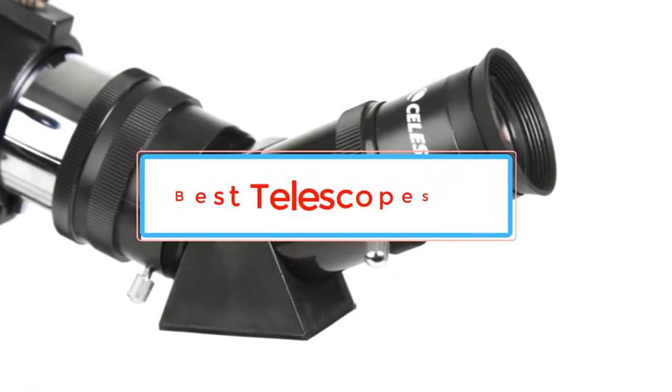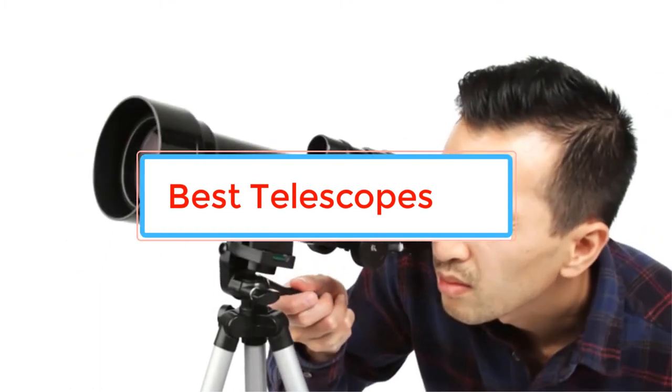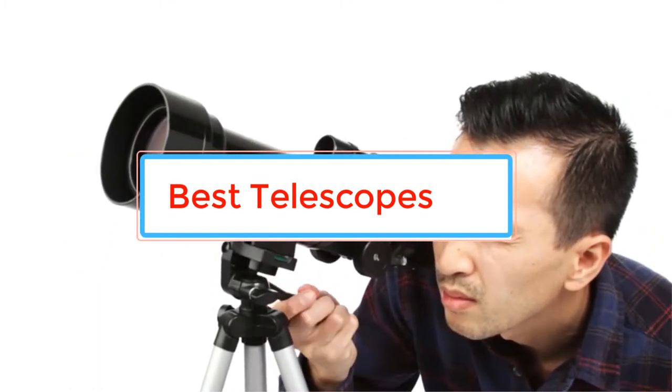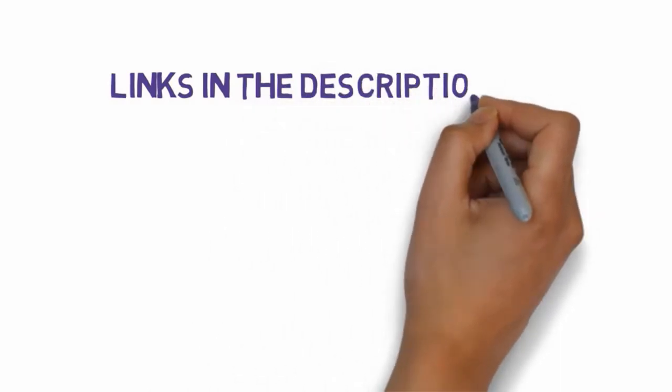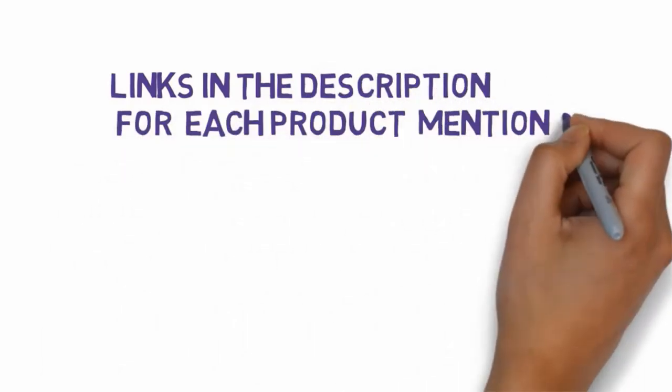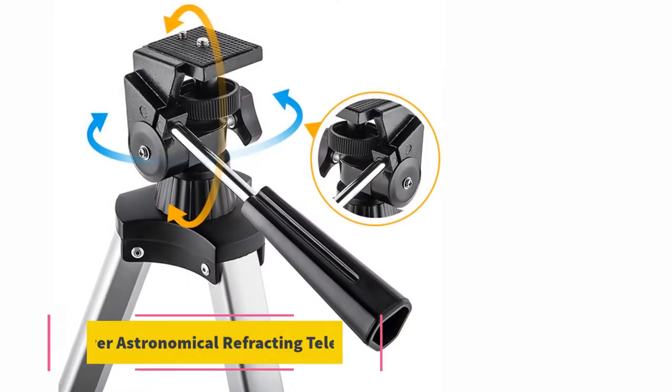Are you looking for the best telescopes? In this video we will look at some of the best telescopes on the market. Before we get started, we have included links in the description, so make sure you check those out to see which one is in your budget range.